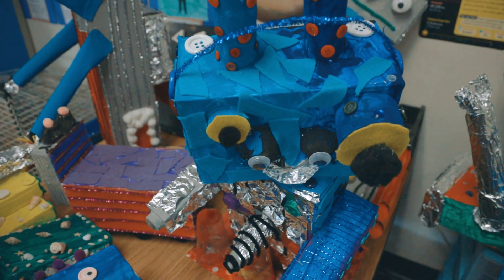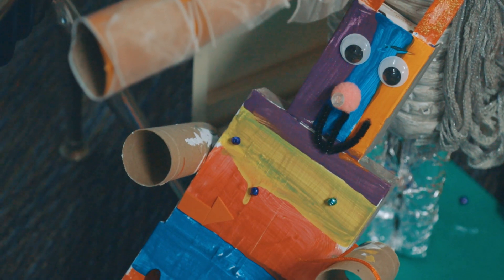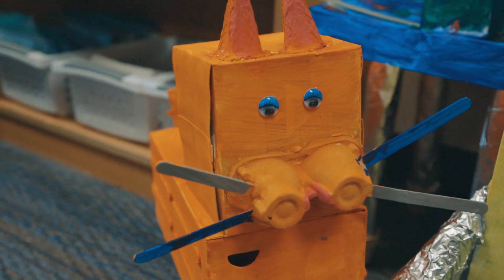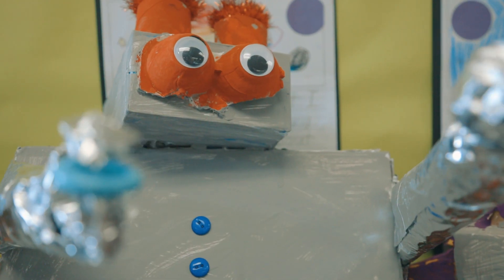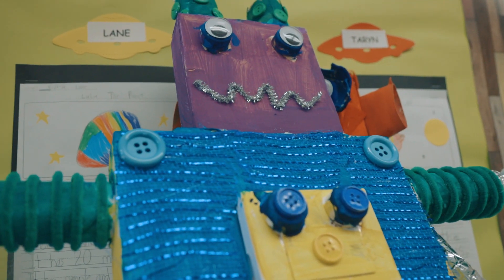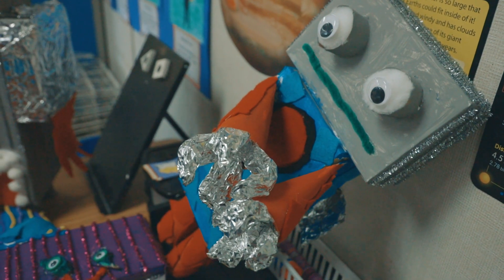Some of them had one eye, some had three. After the robot was built, they would collaborate with each other to fine-tune the service that their robot would provide. They talked about their prototype and what it would do, and we really tried to get them to focus on one aspect.